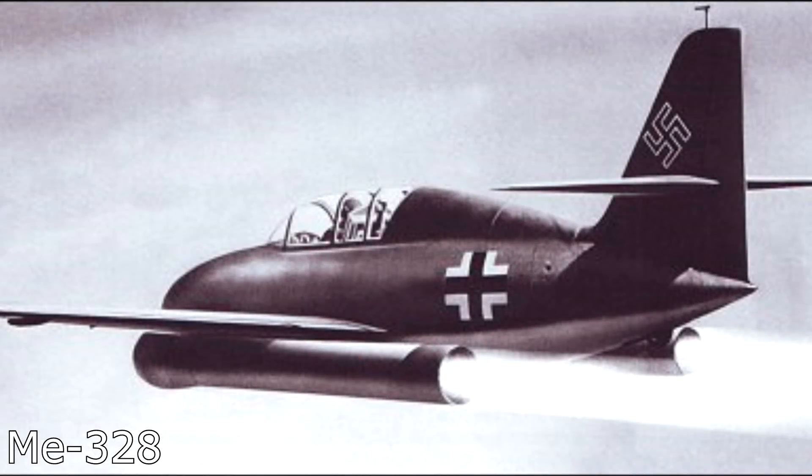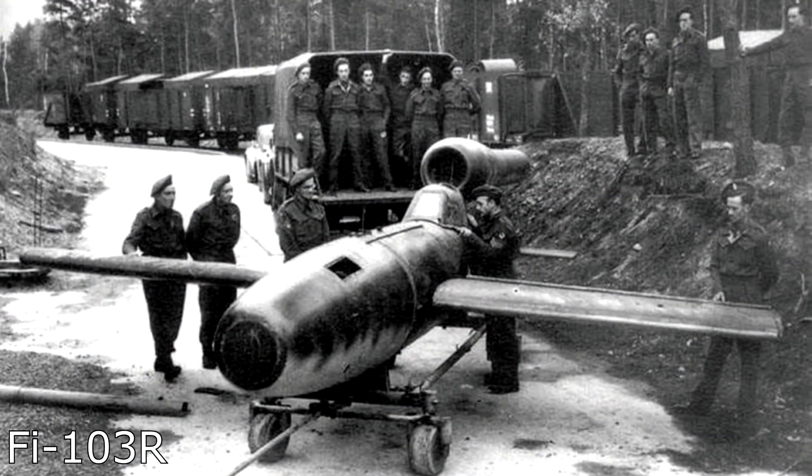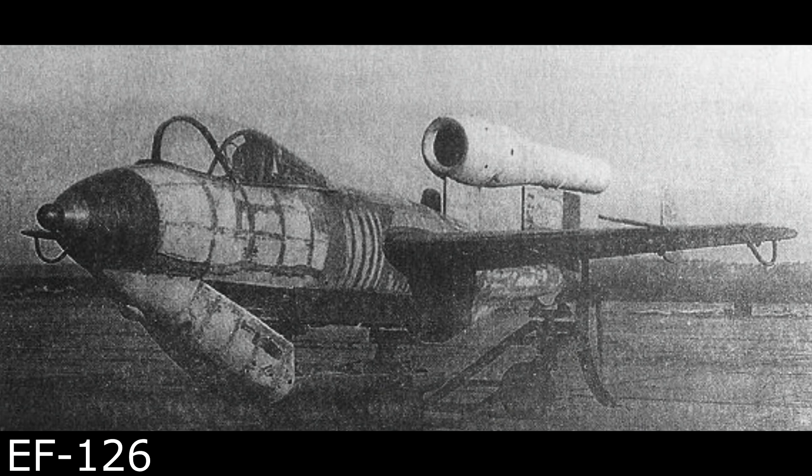Number 1: the Messerschmitt ME-328. I've saved the weirdest plane for last. The ME-328 is a pulse-jet powered fighter plane, with two V-1 engines as its power plant. This plane was already doomed from the start of the planning phase. There's a reason this is essentially the only plane to be powered by pulse jets — that is, if you don't count the manned V-1 variant, the Fieseler Fi-103R Reichenberg. There was also one other pulse-jet powered plane, the Junkers EF-126, but it never flew powered so technically it doesn't count.